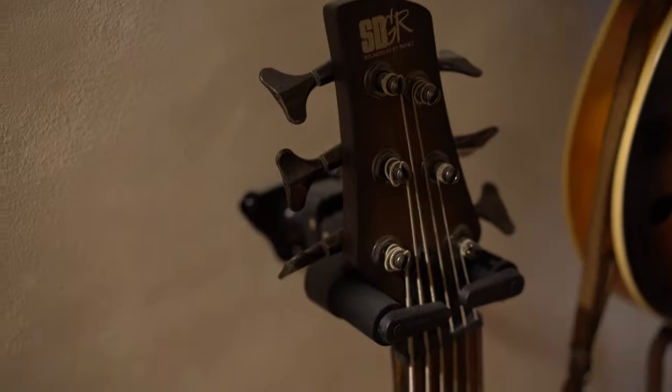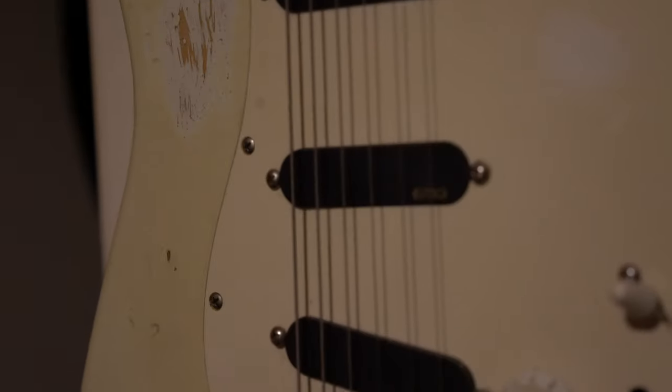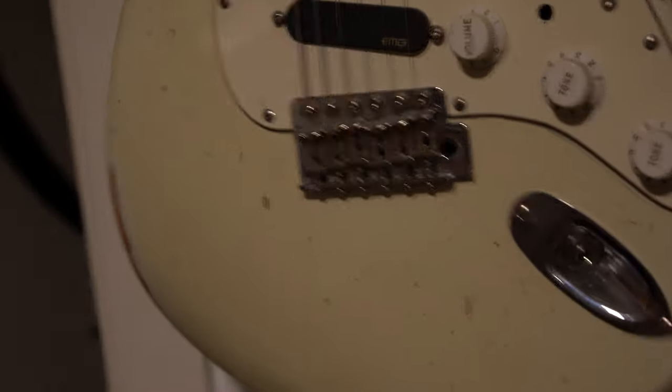Down there we have basses: a Fender P bass 4-string, a Yamaha 6-string, a Yamaha 6-string fretless bass, and a Music Man 5-string Stingray. So this one is my first guitar — you can see by all the scars. It is really relic'd, really scarred. I love this thing.